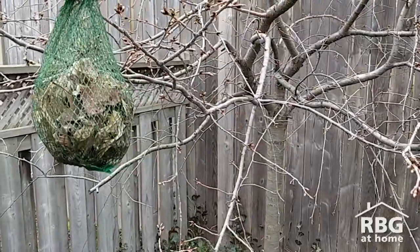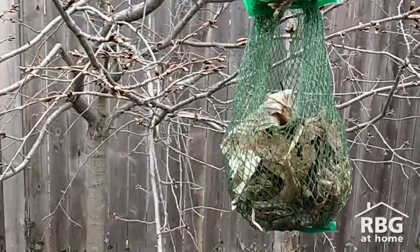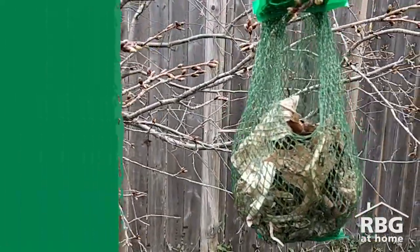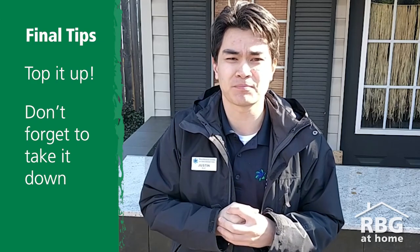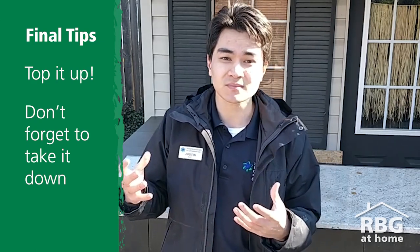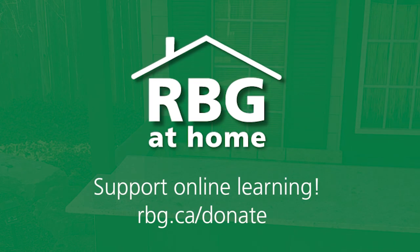So there you have it — a nice easy way to provide birds with some nesting material and invite them to pay you a visit. If you're hanging up a bag like that, you want to make sure that you're checking on it every now and then to either refill it or take it down so that we don't have a plastic bag blowing around our neighborhoods. Feel free to share what your bag looks like and how things go in the comments, along with any questions you might have. If you're looking for more fun activities, be sure to check out rbg.ca/at-home, and until next time — happy nesting!